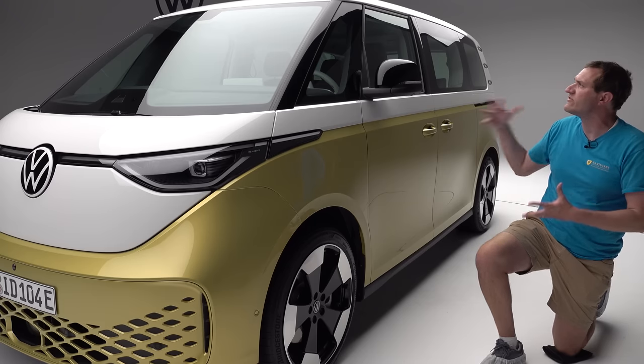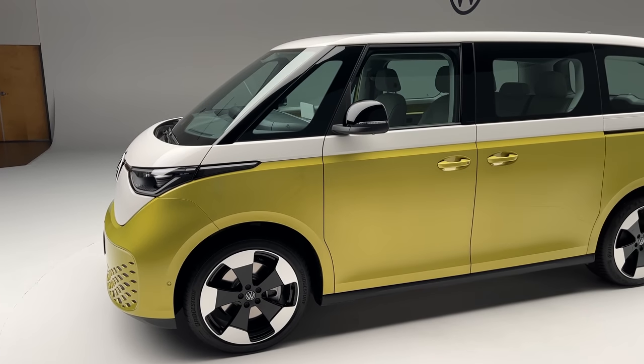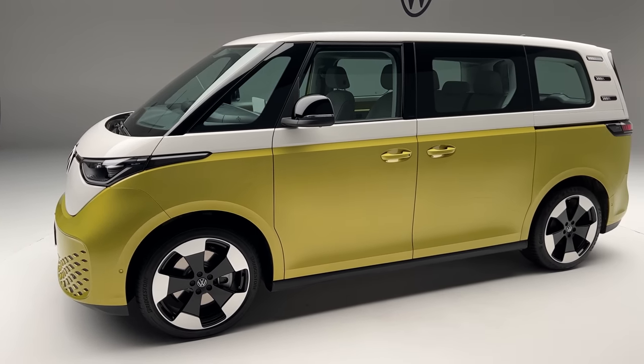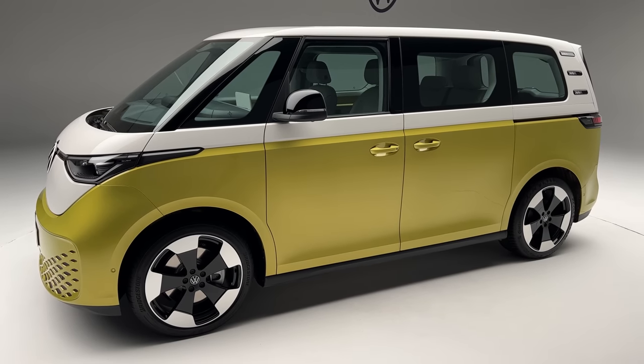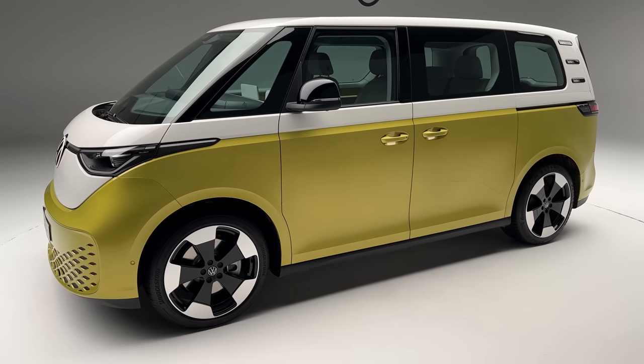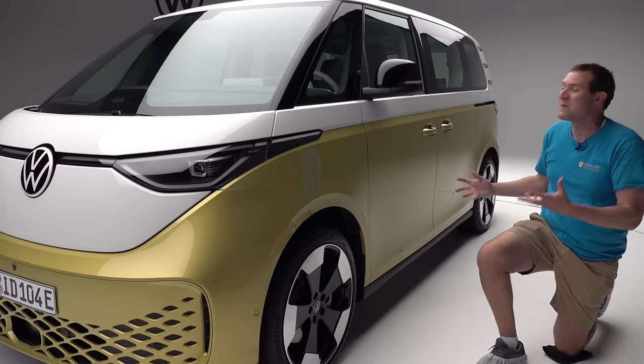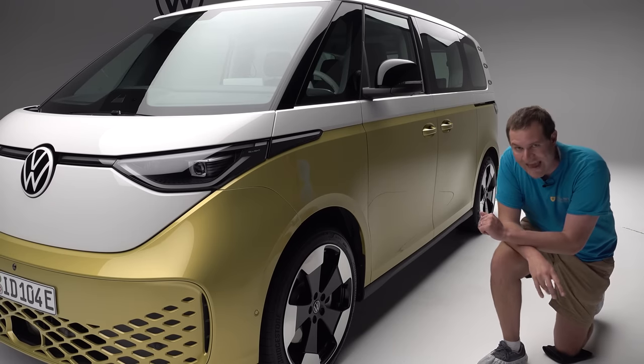You'll also notice the two-tone paint scheme continues down the sides, just like on the front. Colors haven't been finalized for the North American market, but you can bet there will be two-tone options — white over a color — recalling the old-school Volkswagen bus and complementing the look of this van fantastically.